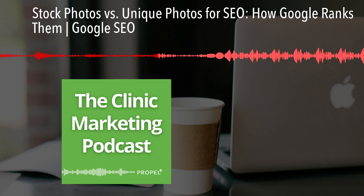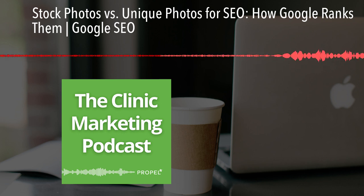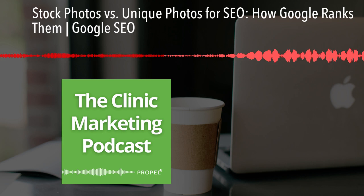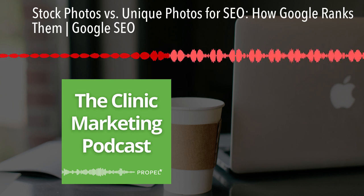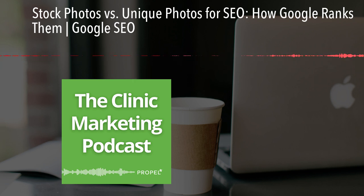The real SEO secret for images — what really matters to Google — comes down to three things. Relevance: your images should match the intent of the search query or keyword being searched. Quality: your images should be high quality and clear, and easily viewable. Optimized: use descriptive file names and alt text for your images that match what the image actually shows.